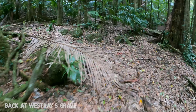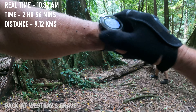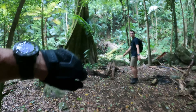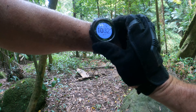Westray's grave, just after that last crossing. Time was 2 hours 56 minutes, so it took us about 50 minutes to get here from the falls. 9.13 kilometers total so far. Time in the morning is 10:32 AM.